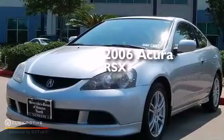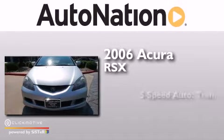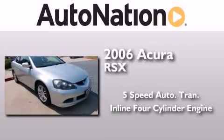This is a 2006 Acura RSX. This coupe has a 5-speed automatic transmission and an inline 4-cylinder engine.